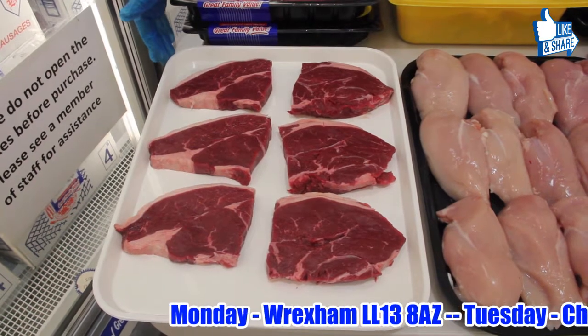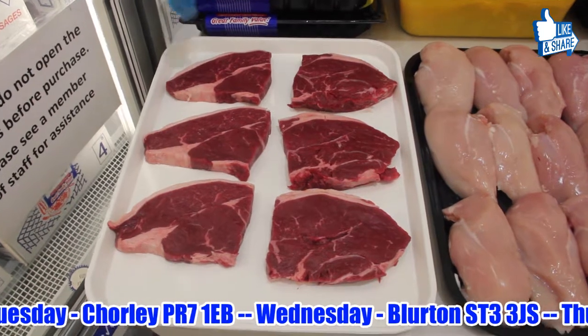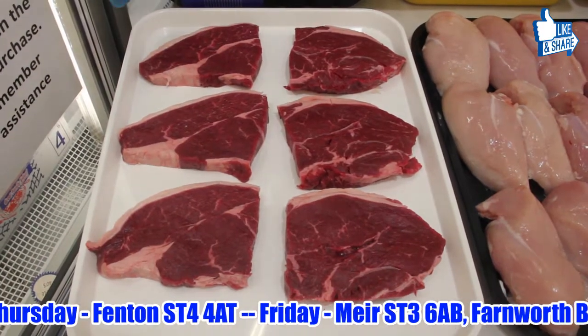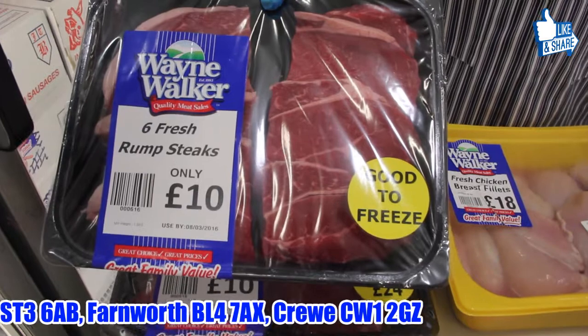It will melt in your mouth like one of my kisses. It's absolutely gorgeous. Four quid a slice, six slices — 24 quid's worth. For the third week running, we're doing the lot for a tenner and it comes in a pot like that. Look at that. Absolutely gorgeous.